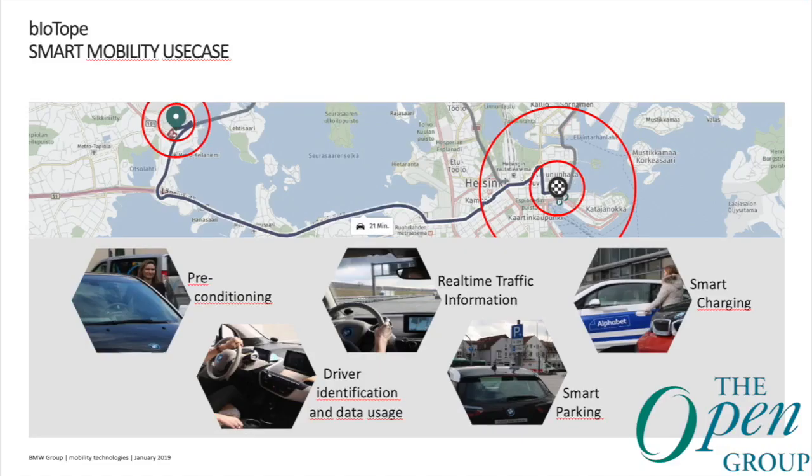The smart mobility use case is the one BMW is most interested in. We have five proof of concepts: preconditioning and driver identification, both looking specifically at context awareness; real-time traffic information as an interlink between use cases; and smart parking and charging, where we are specifically looking into standardization.